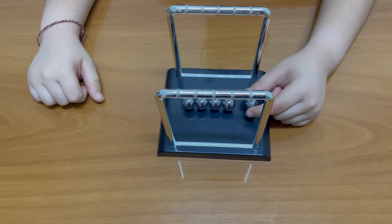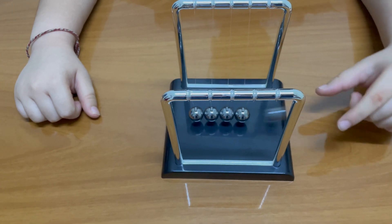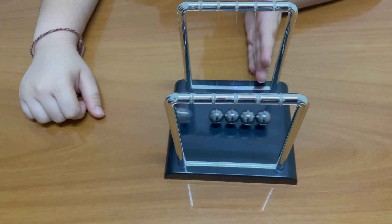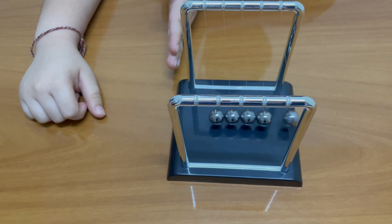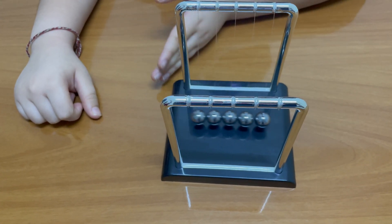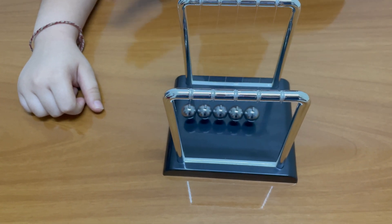Pull back the first ball so that the string is tightly stretched, then let go, so that the ball will touch the next one. All the balls will start moving, the last one in the line swinging as far out as the first one, because the first one passes the momentum to the second and so on.